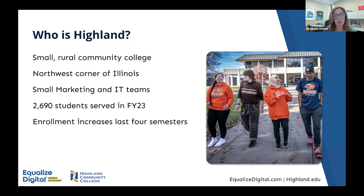Our population in northwest Illinois is declining in our service area, and it has been for quite a few years. Our student population has also declined somewhat, but over the last four semesters — a couple of years — we've seen increases in enrollment. Part of that is that our local population is aging and becoming more diverse.